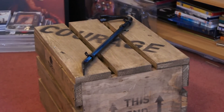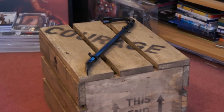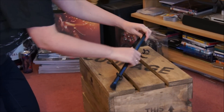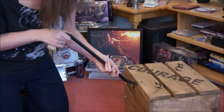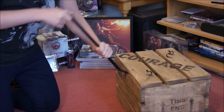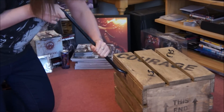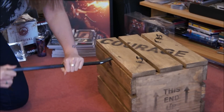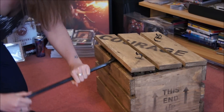As you can see it comes with a crowbar but I have one already. Now for the unboxing, so I'll try and take this off. It will come. It's coming.